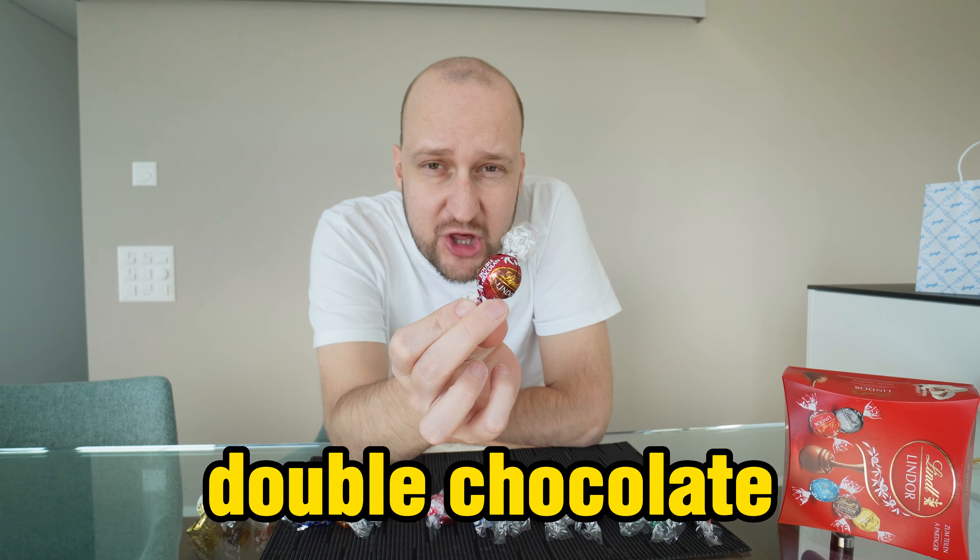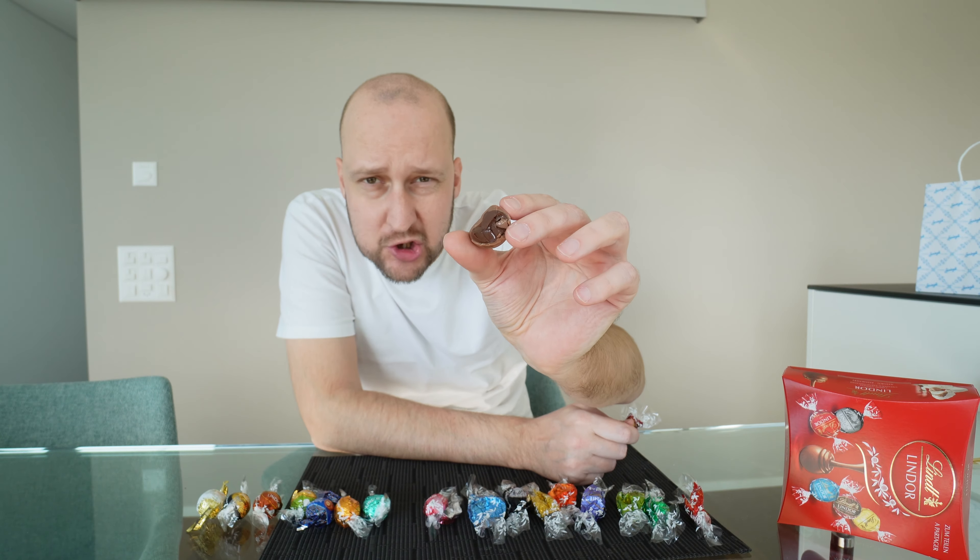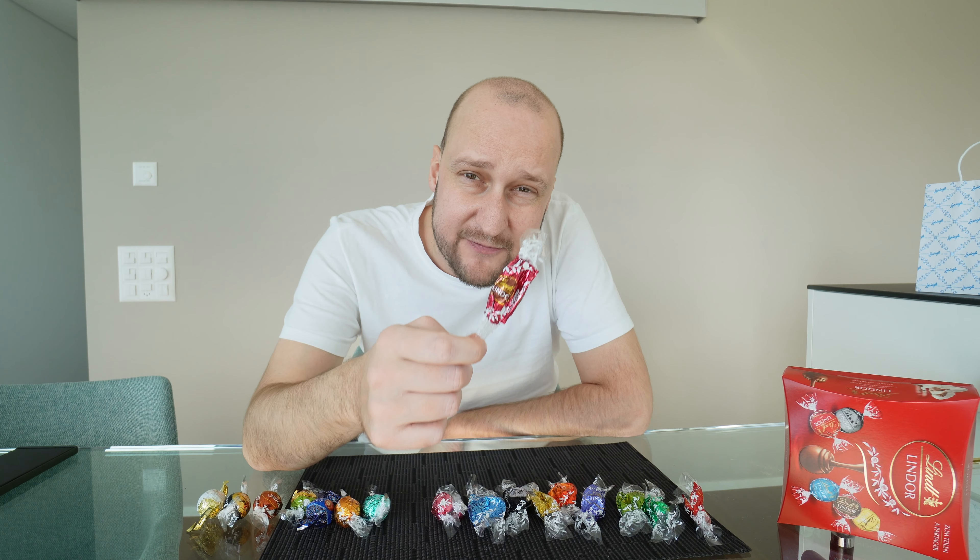Next up, we have double chocolate. Quite dark chocolate inside, very chocolatey flavor. Extremely smooth, quite sweet. I absolutely love this one. I give this one a 9.3 out of 10.